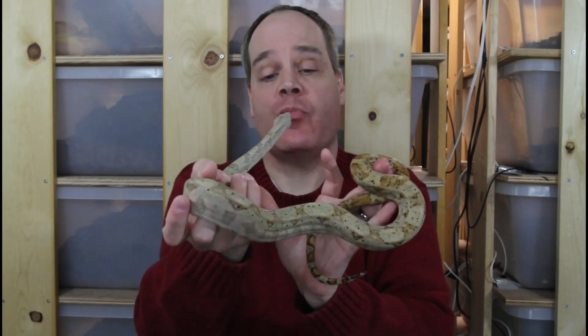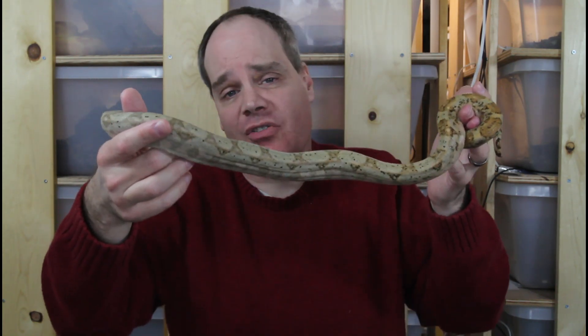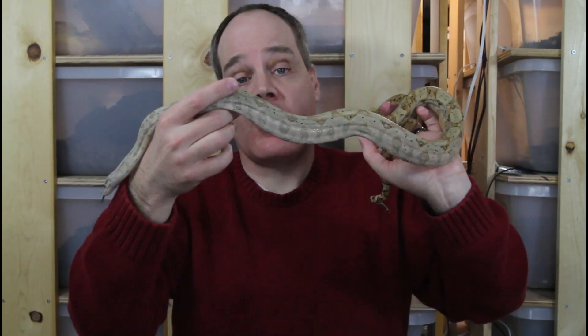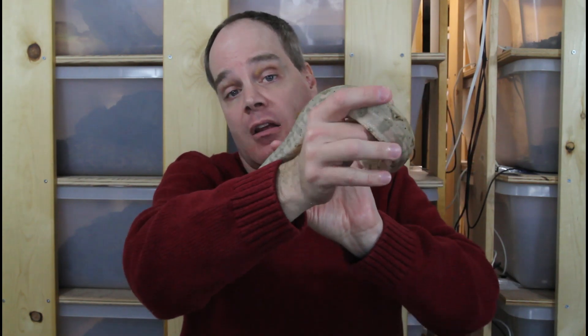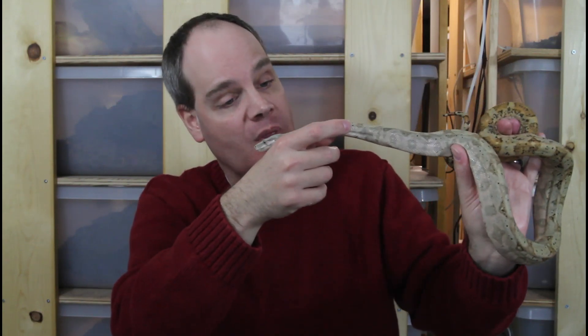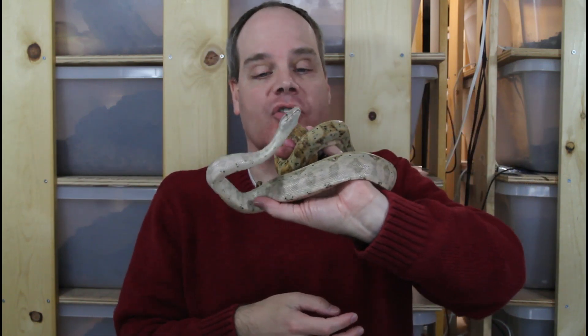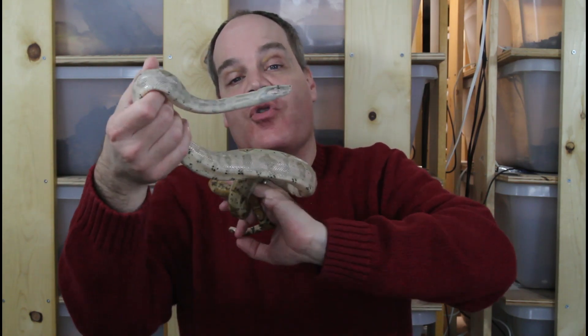Hog Island boas tend to be pretty docile and easy to handle. They're a medium-sized boa — some adults max out at around four feet, some get to like six feet, and I've even seen some females that are around seven feet. So they can get a little bit bigger, but they don't get huge. In general, the husbandry is pretty straightforward. I will say that babies can be a little tricky to get feeding — sometimes they don't take rodents right off the bat and have to be force-fed for a while. But other than that, they don't really present any challenges in husbandry. You should make sure that your baby boa is feeding before you buy the animal.